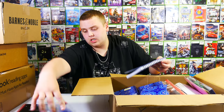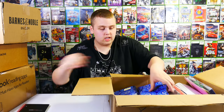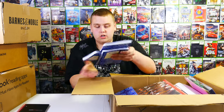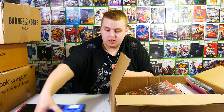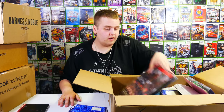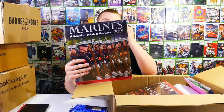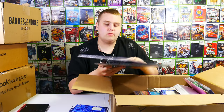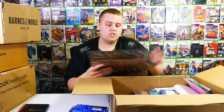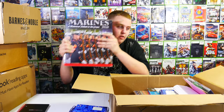We got a couple different colors - a blue one, a black one. We got quite a few blues actually - two, three, four. There's a whole stack of the blue ones. Oh, our favorites - calendars! We got a few marine calendars. I don't think we got any marine ones last time, so these are actually new.